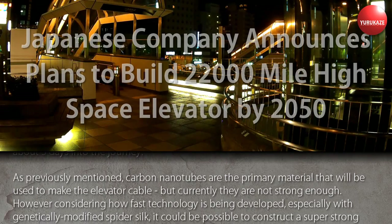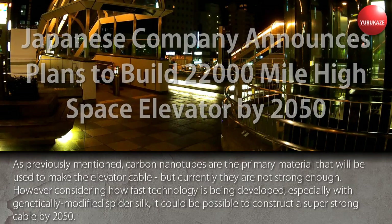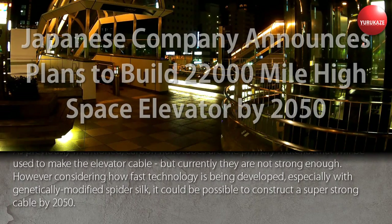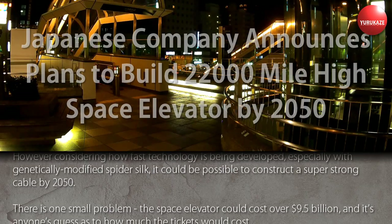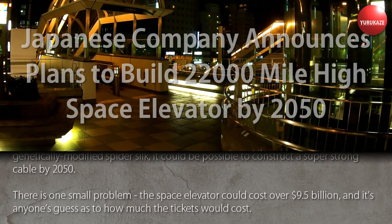Carbon nanotubes are the primary material that will be used to make the elevator cable, but currently they are not strong enough. However, considering how fast technology is being developed — especially with genetically modified spider silk — it could be possible to construct a super strong cable by 2050.